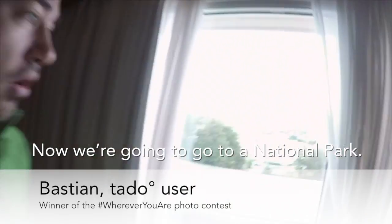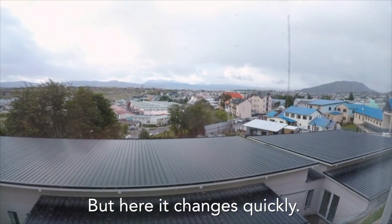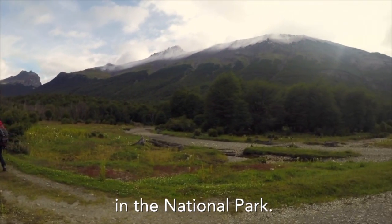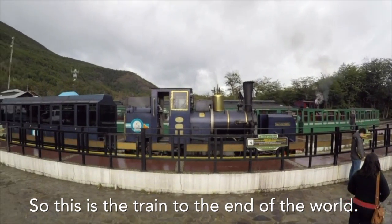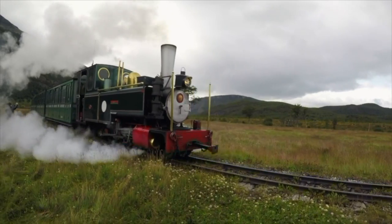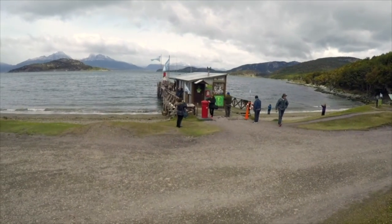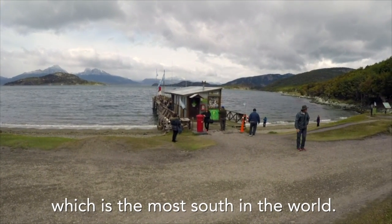Now we're going to a national park where it looks so-so outside, but it changes quickly inside. We're taking a walk in the national park — this is the train to the end of the world. Here you get the post office, which is the most southern in the world.